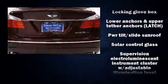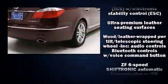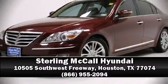Take assurance in side-curtain airbags, providing head protection in the event of a severe collision. Our sales staff will help you find the vehicle that you've been searching for. Come on in and take a test drive.